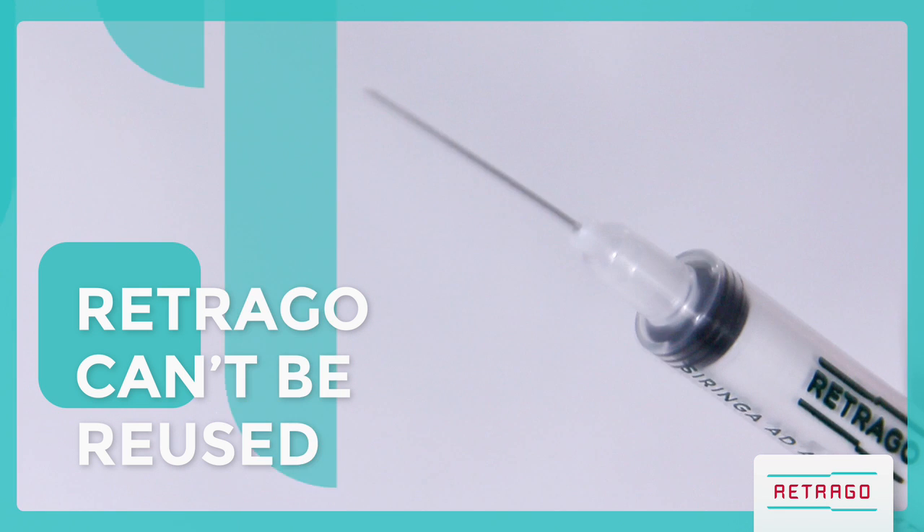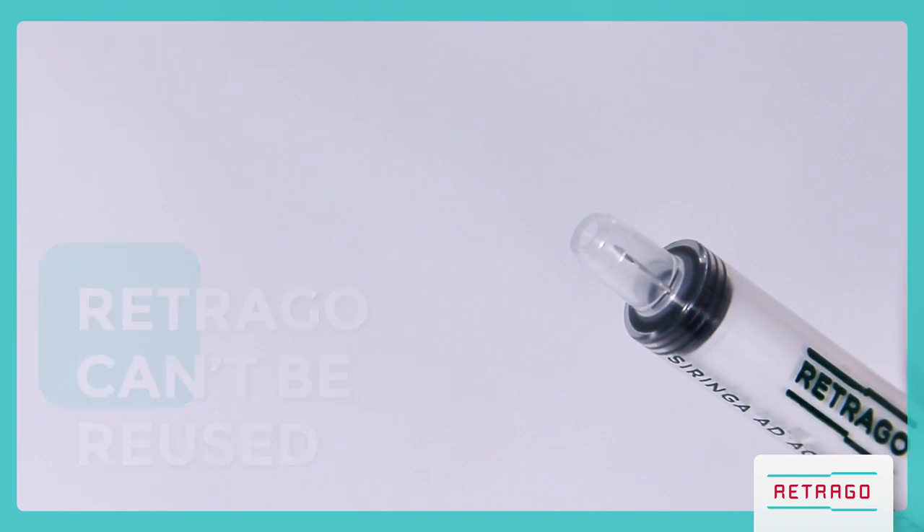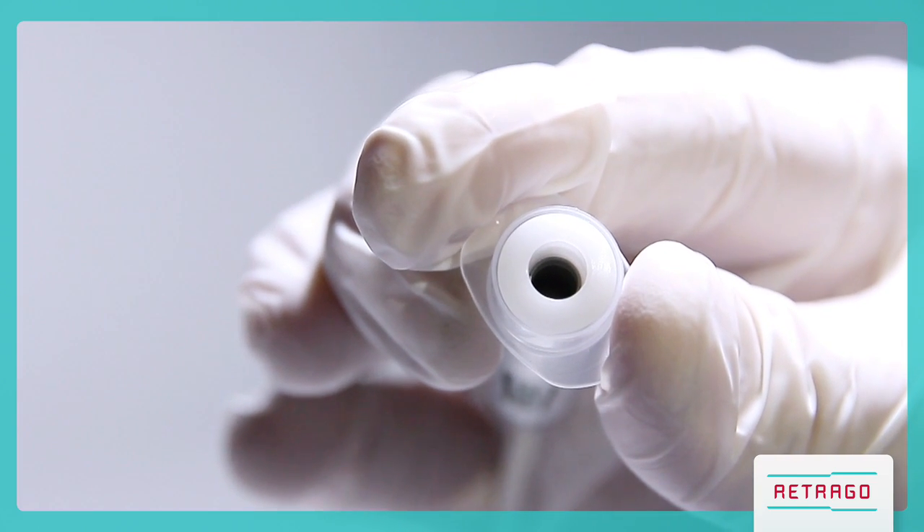Retrago cannot be reused. It has a built-in safety mechanism preventing reuse. After the injection, the plunger is locked into the barrel.